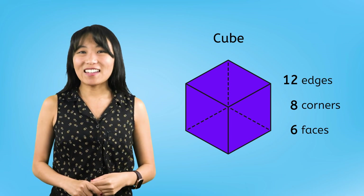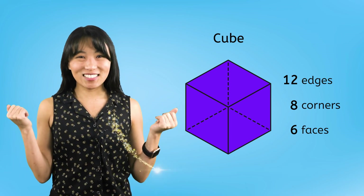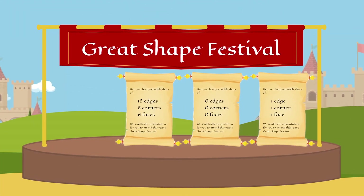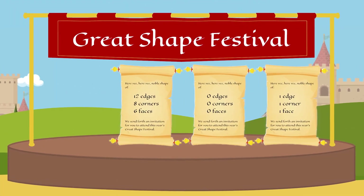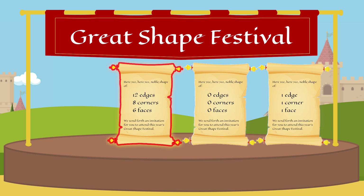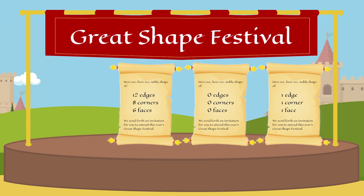Let's go ahead and find the cube's invitation. We are looking for the invitation that invites a shape with 12 edges, 8 corners, and 6 faces. Do you see the cube's invitation? Good job! Here it is. Let's hurry up and get this invitation in the mail.